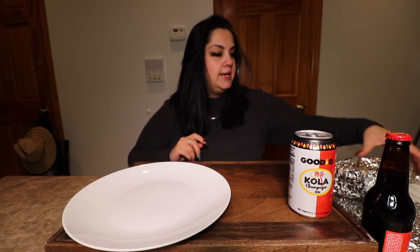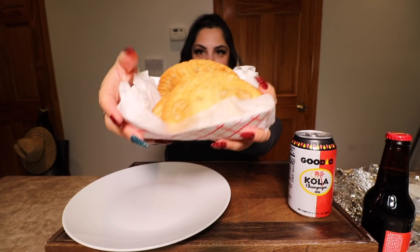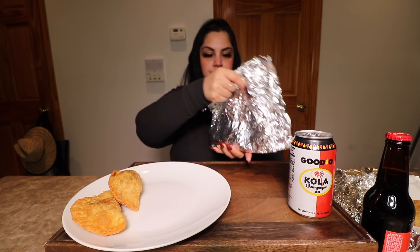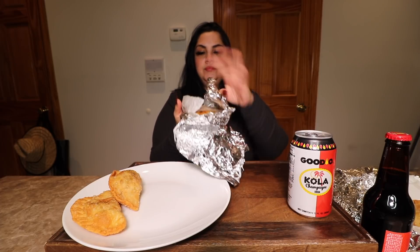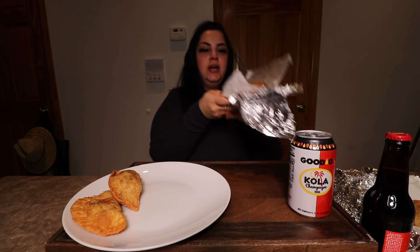For food, I got pastelillos — they're filled with ground beef and potatoes and seasoning, they're so good. I'm just gonna put them on my plate. And right here we have tostones, and these are so so good — they put a special garlic seasoning on them that just tastes amazing.